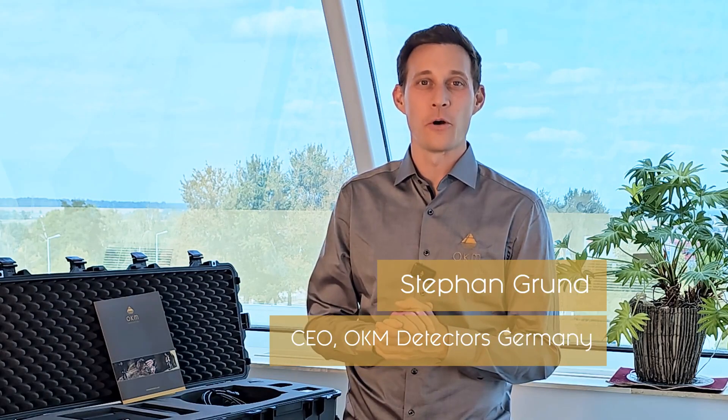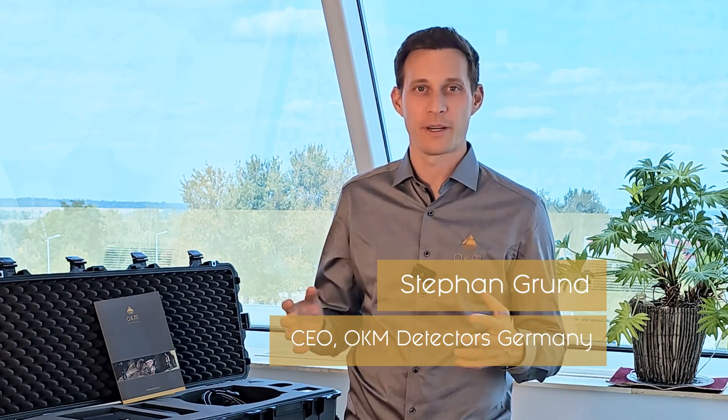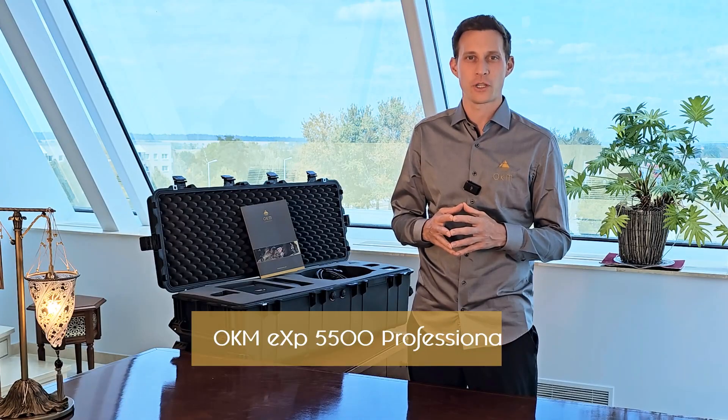Hello and welcome to OKM Detectors. My name is Stefan. I'm the CEO of OKM Detectors here in Germany. Today I'm presenting our brand new ground scanner, the OKM EXP 5500 Professional.